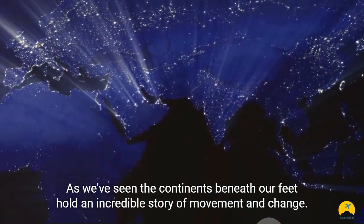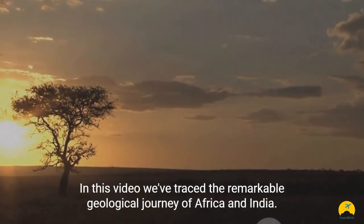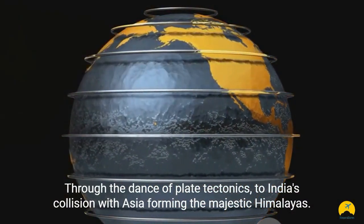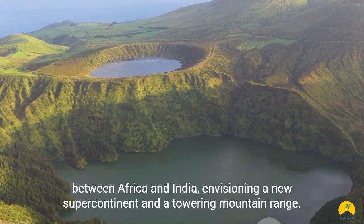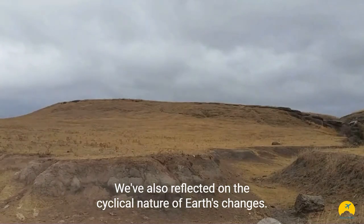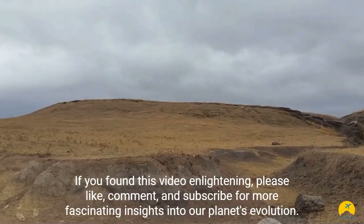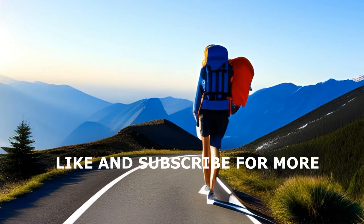The continents beneath our feet hold an incredible story of movement and change. In this video, we've traced the remarkable geological journey of Africa and India — from the formation of Pangaea, through the dance of plate tectonics, to India's collision with Asia forming the majestic Himalayas. We've explored the East African Rift System and contemplated a potential reunion between Africa and India, envisioning a new supercontinent and a towering mountain range. We've also reflected on the cyclical nature of Earth's changes. Thank you for joining us on this incredible journey. If you found this video enlightening, please like, comment, and subscribe for more fascinating insights into our planet's evolution. Thank you.